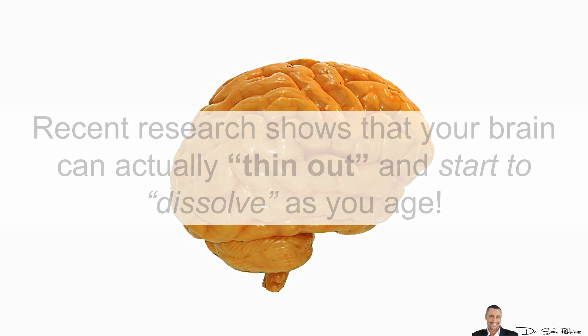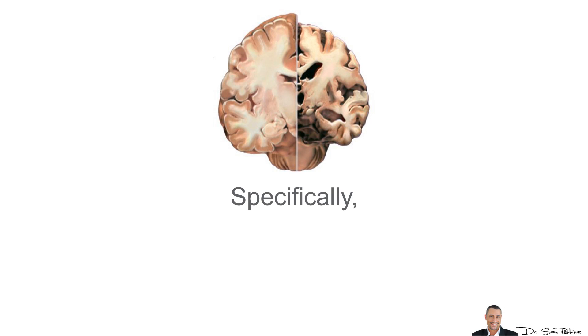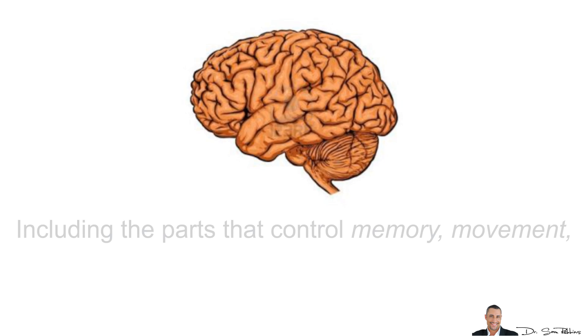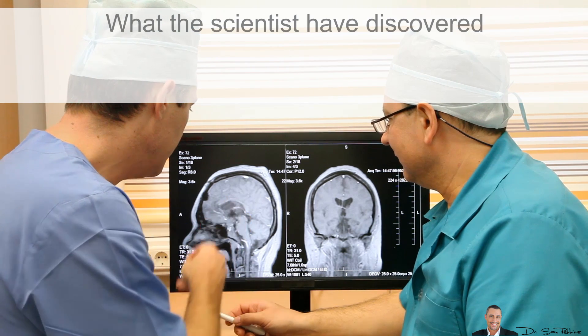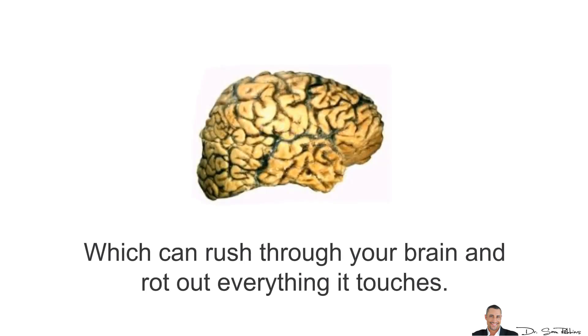Hey everybody, it's Dr. Sam Robbins. Recent research shows that your brain can actually thin out and start to dissolve as you age. Specifically, overweight people with diabetes see the cortex shrivel up in regions responsible for everything you need for your day-to-day functions, including the parts that control memory, movement, vision, information processing, and even going to the bathroom. What scientists have discovered is that the cause of this tissue shrinkage is excess blood sugar, which can rush through your brain and rot out everything it touches.